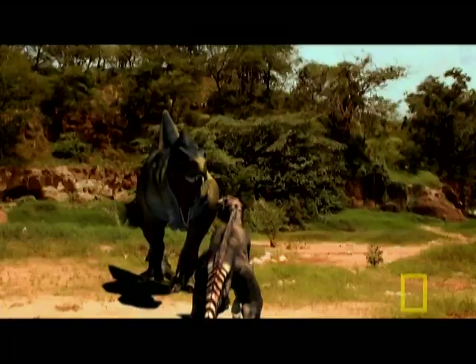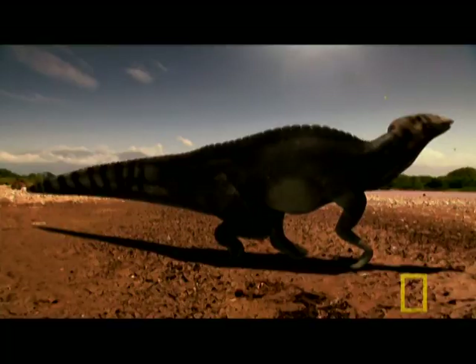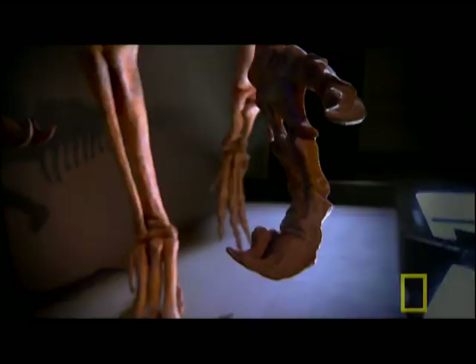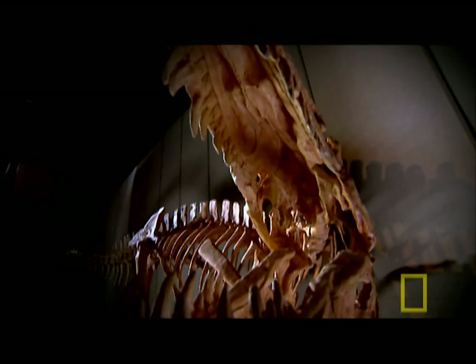More hadrosaur fossils had been found than any other dinosaur, but this one is very special. Rather than just fossilized bones and teeth, its skin, tissues, and organs somehow survived across the eons. Dinosaur fossils are usually isolated bones; occasionally scientists are very lucky and get a partial skeleton, and in exceptional circumstances a complete articulated skeleton — that is the absolute 10 out of 10 for a dinosaur.